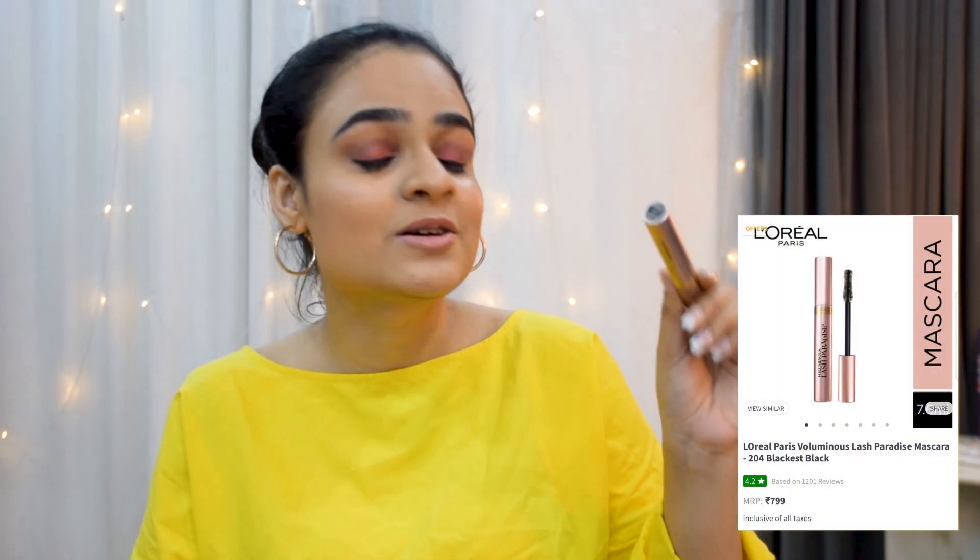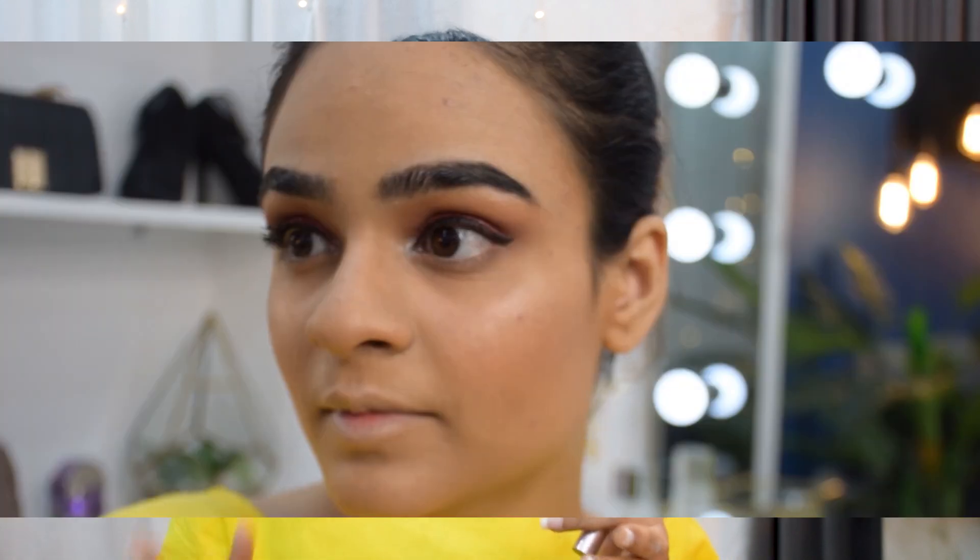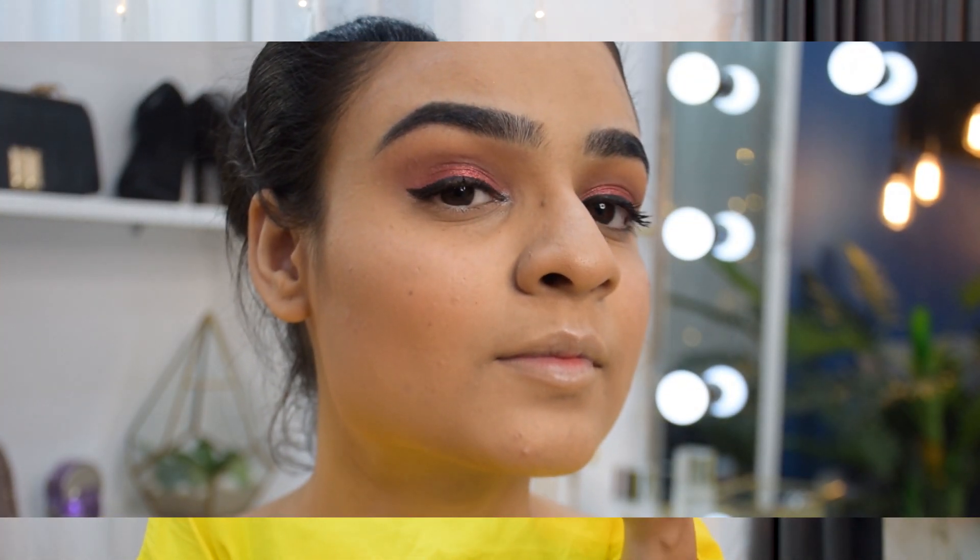The second mascara is the L'Oreal Paris Voluminous Lash Paradise. I'd heard so much about it and wasn't disappointed when I tried it. I love the thick applicator — it coats your lashes really well. It definitely voluminizes and even lengthens your lashes. Having tried it for a couple of days now, it does not budge at all; it's pretty much waterproof and stays on the entire day. Really happy with this one.